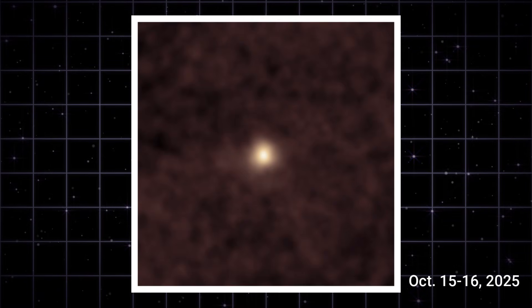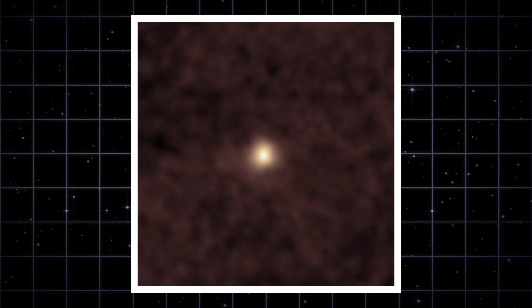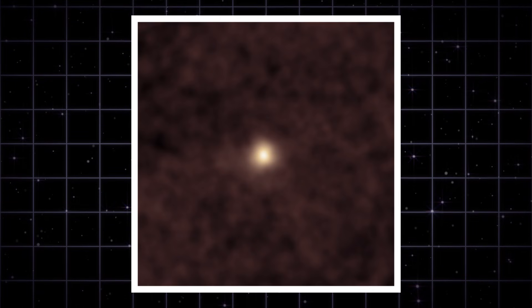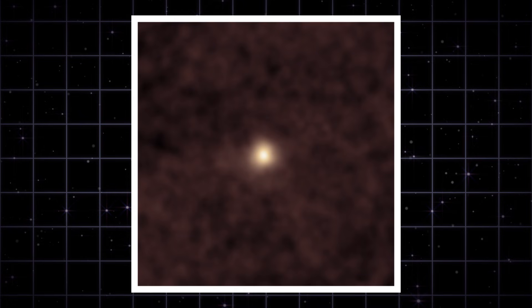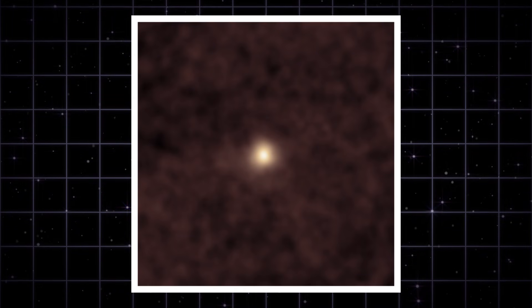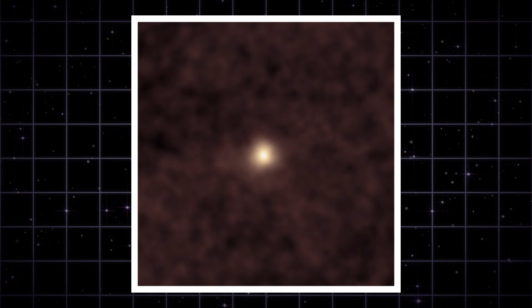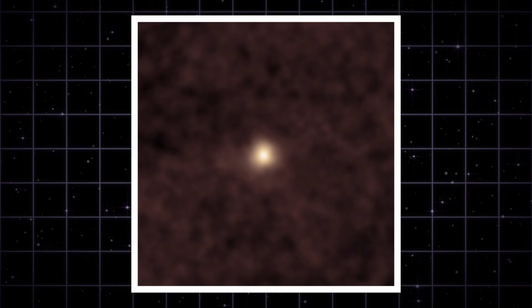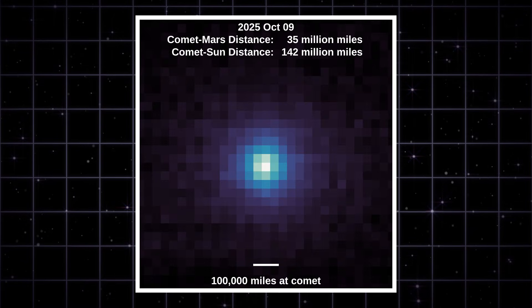Here's where NASA's story starts. SOHO spotted 3I Atlas as a faint brightening against a noisy background — not much detail, just a tiny glow. But this confirmed the coma was active and the object wasn't dormant. It was the first sign that the object was still venting gas.